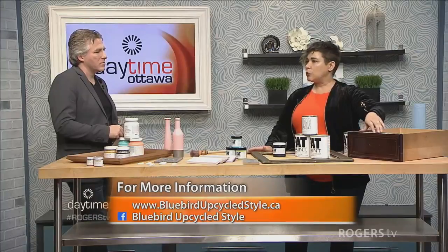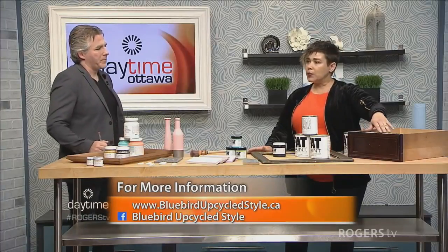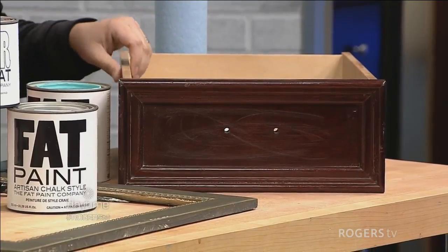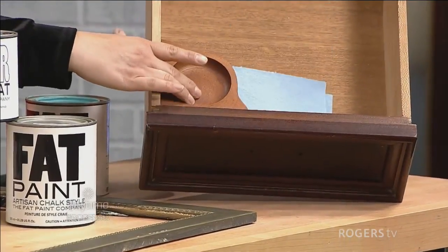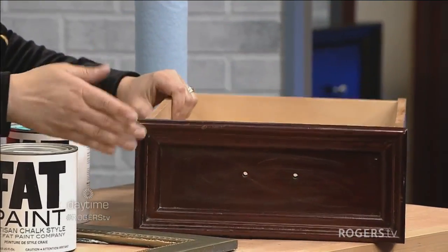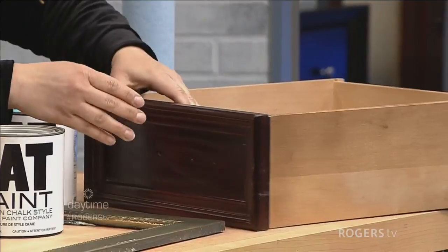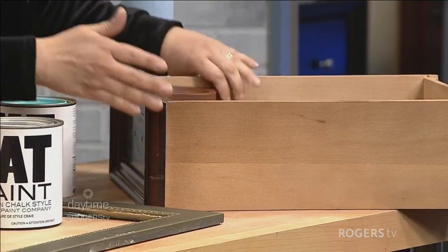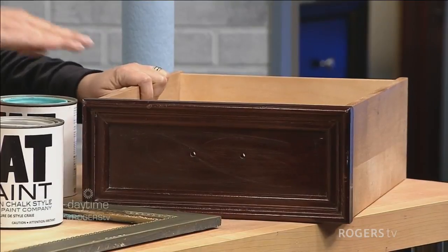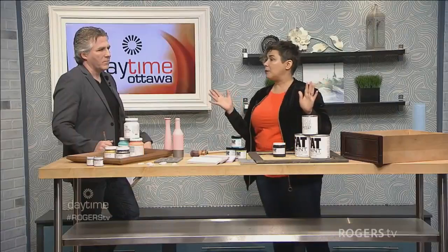You also want to look for quality. This piece here, for example, is solid wood — it's mahogany. You can even see this little section where people used to put buttons or change. If you look at the joints, this is a dovetail drawer, which tells you this is a high quality piece of furniture. Just by painting it up you can completely change it.